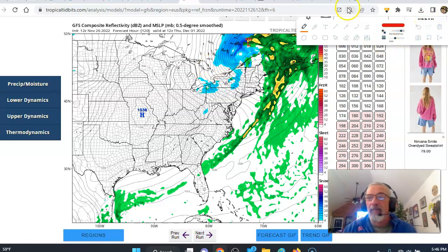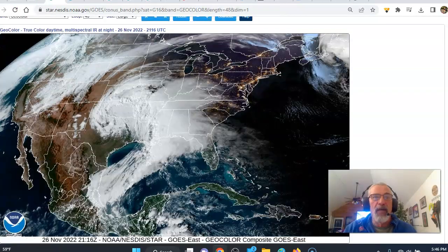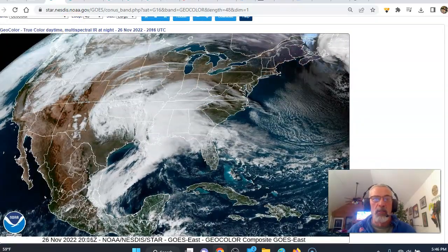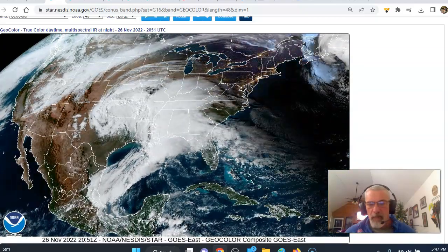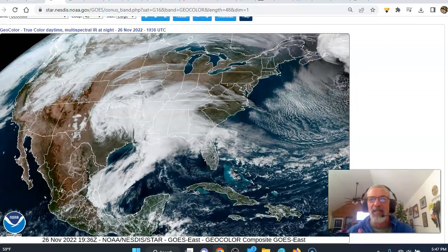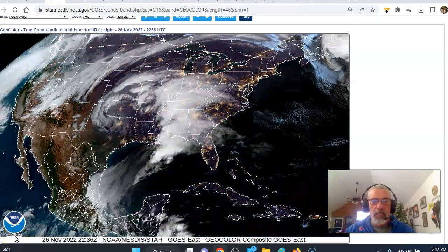Weather in 5 brought to you by Omni True Value Hardware at 1226 North Wellwood Avenue in West Babylon, New York. 631-756-1125 for the best prices anywhere. OmniTrueValue.com is the website. So we'll be watching these two weather systems in the coming days. The Joe and Joe Weather Show will be back tomorrow — we've been off four days for Thanksgiving — at 11 a.m. Eastern Time on my YouTube channel. We hope to see you then.